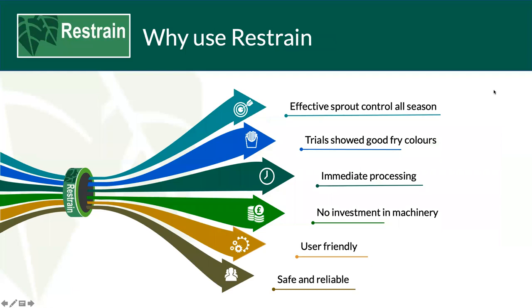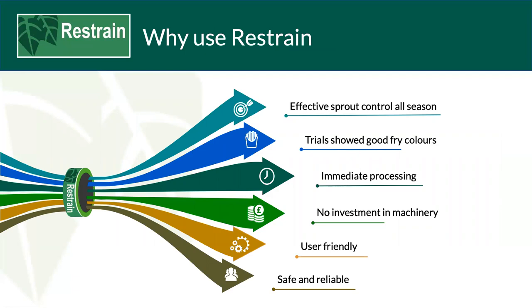Why use Restrain? It's an effective sprout control all season, trials showed good fry colour results, immediate processing, no investment in machinery, user friendly, safe and reliable. To become a customer, go to our brand new landing page on our website and follow the links for new customer. Importantly, ethanol requires an HMRC duty-free certificate — this is free. You can fill it in from our website or go to the HMRC website using reference EX240. I can be contacted at any time, and Paul and I will be happy to answer any questions. Thank you very much for your time.